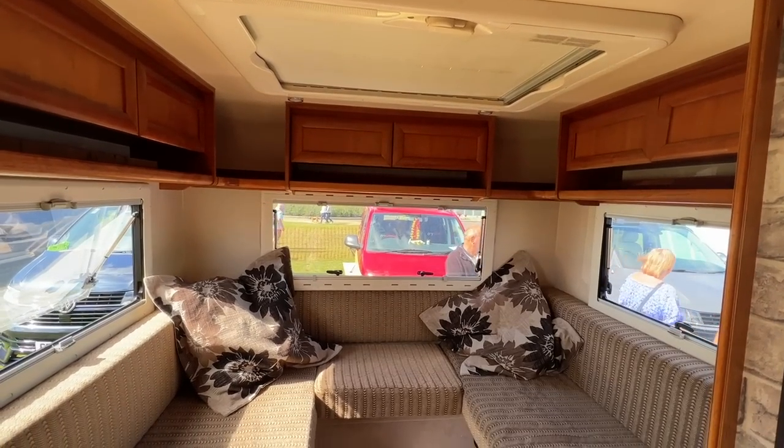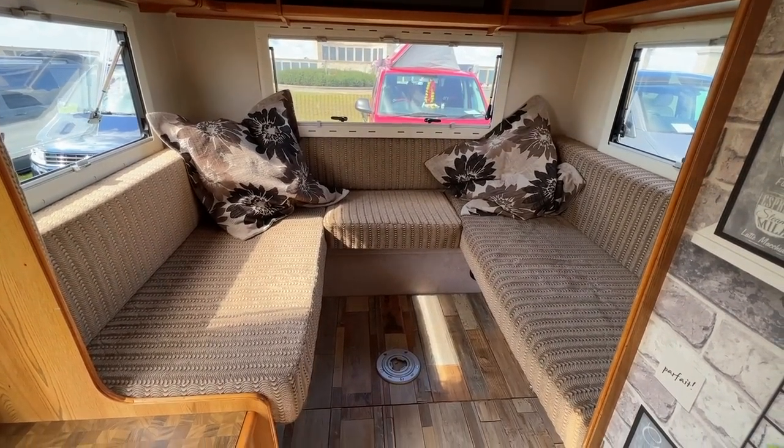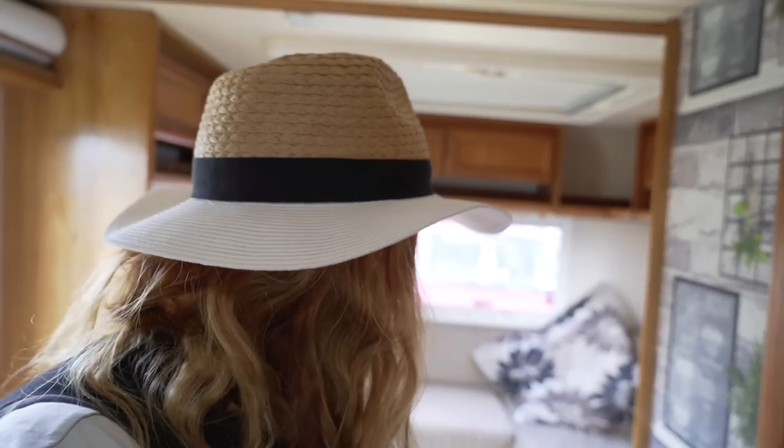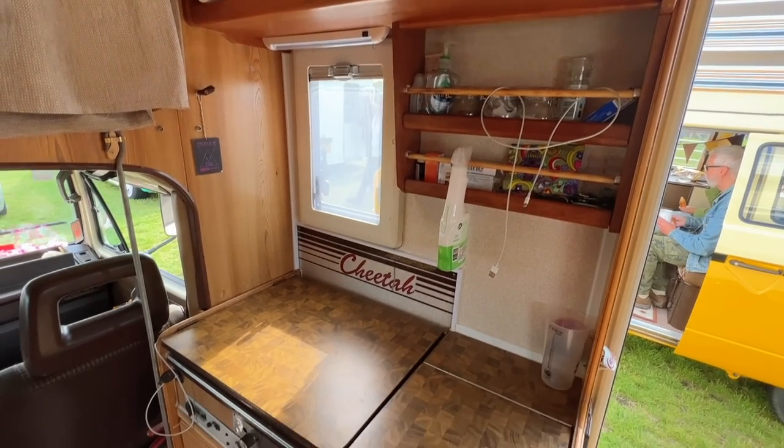This campervan that we're in at the moment was a bit of a lockdown project and they've tried to keep it as original as possible, but they've added their own little bits of personality in as well. I think it's really cool. What a great little space — having the bed above the cab, and I suspect this is probably also a bed behind me in the lounge area. It's a really fantastic little conversion, very impressive.